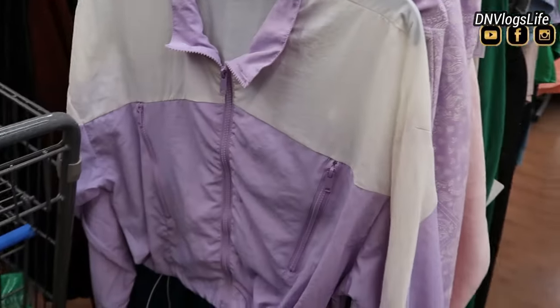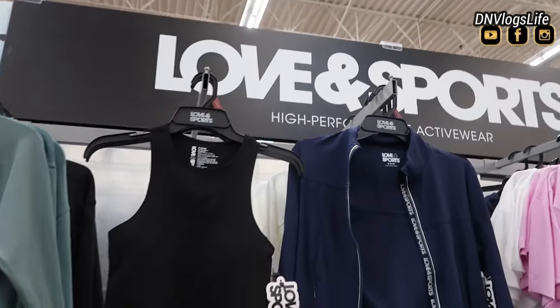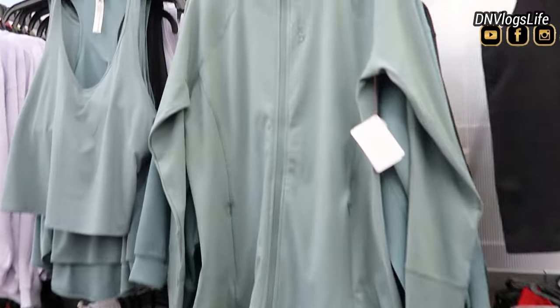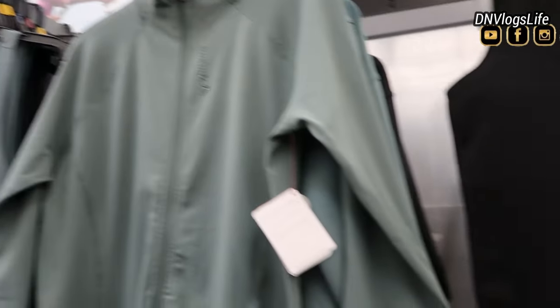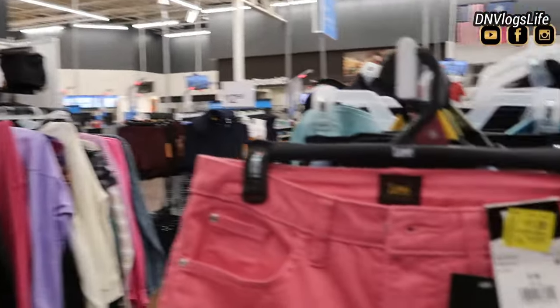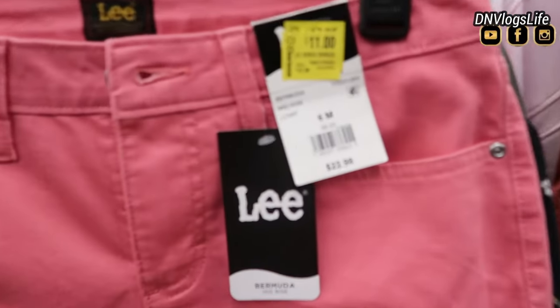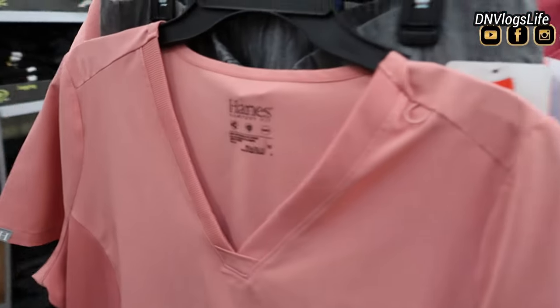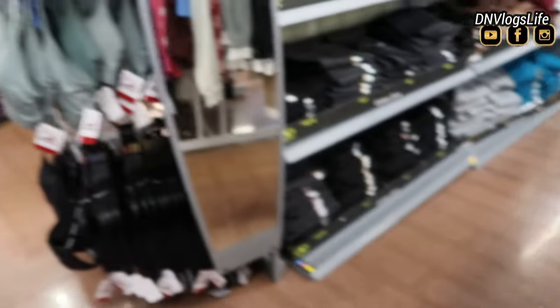They still have the clearance section for women. Can someone tell me why the clearance section for women is always cheaper than the guys'? The guys' section is always more expensive. Love and Sport is a brand I've seen at Walmart for a long time. Lee is also one I've seen there before — that pink shirt was $11, very affordable.